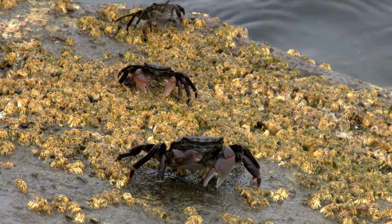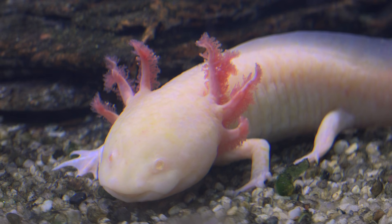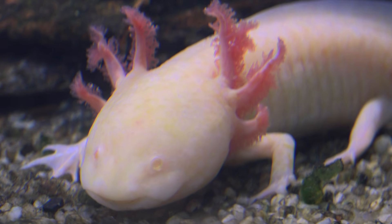This is an amphibian called a salamander. They look a lot like lizards, but they're different because they have smooth, moist skin and no scales or claws. Salamanders can do an amazing thing.